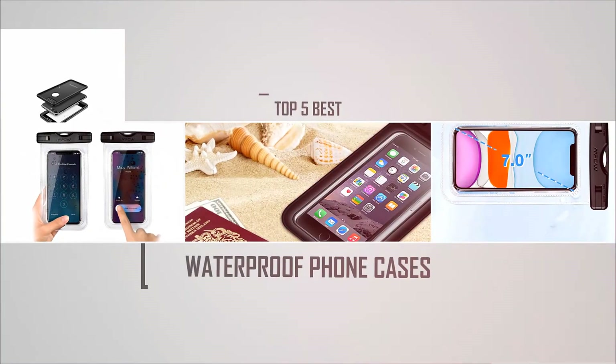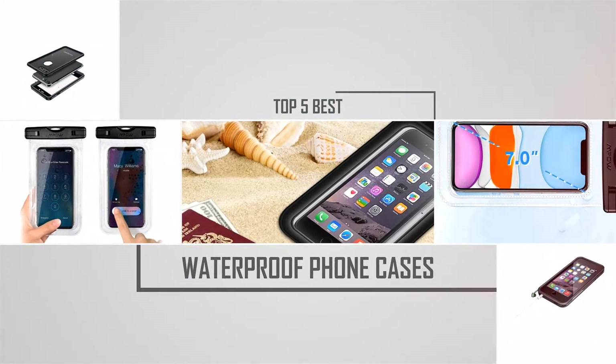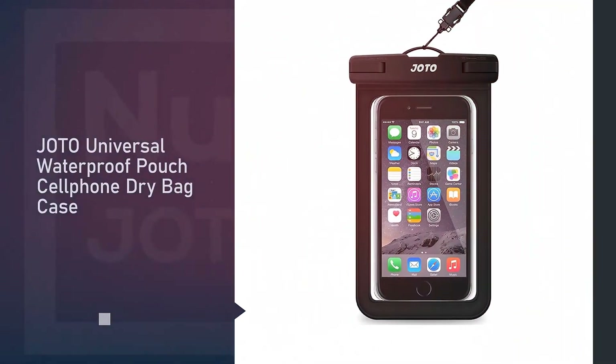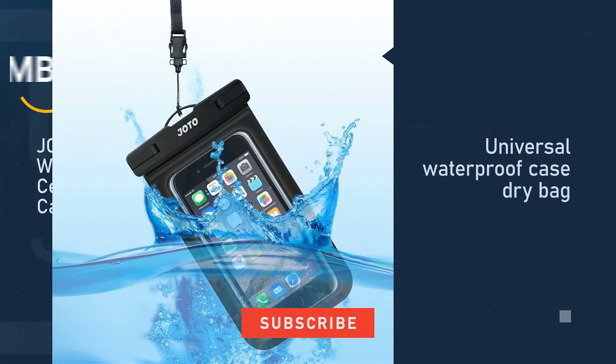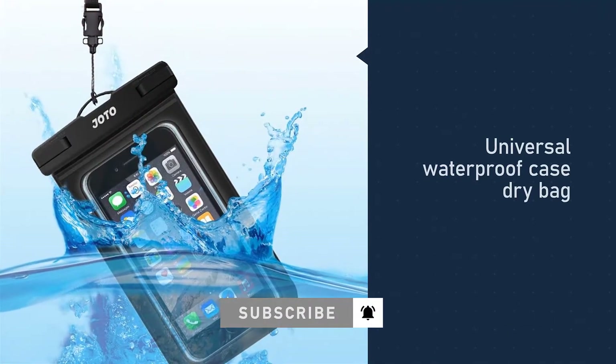Are you looking for the best waterproof phone cases? Here we have picked the top five for this time. Let's explore them. Number one, most popular: Joto universal waterproof pouch cell phone dry bag case.